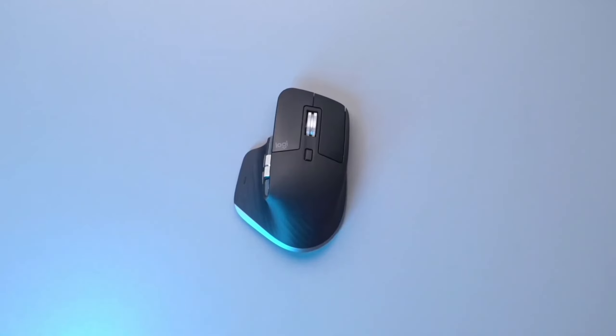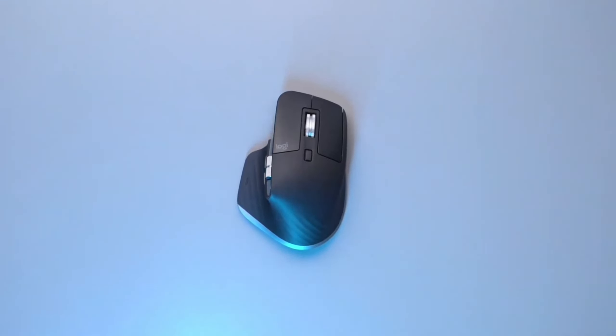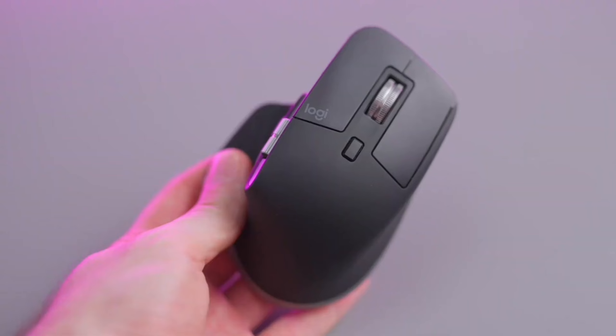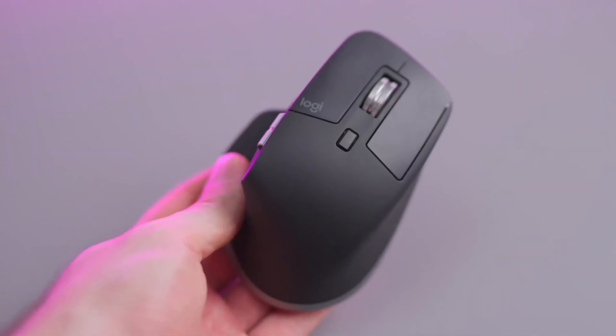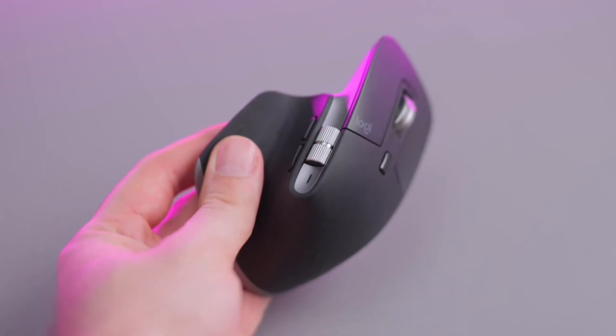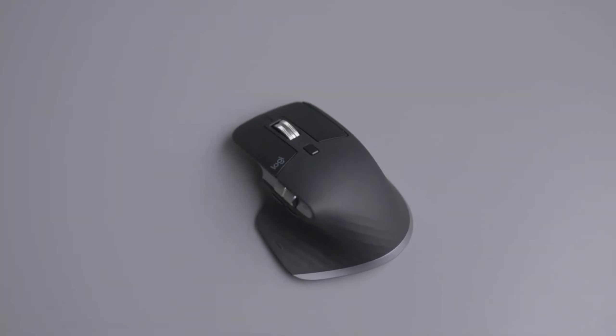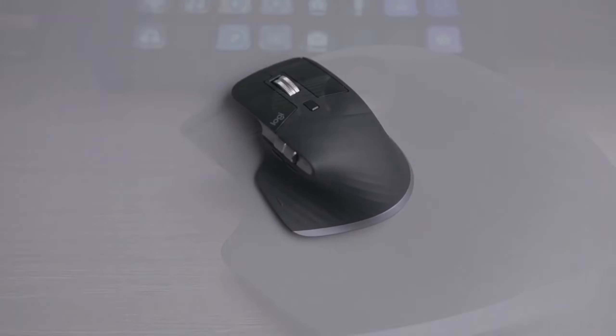In conclusion, the Logitech MX Master 3S mouse is more than just a mouse. It's a tool designed to enhance your productivity and comfort. From its any-surface tracking to its quiet clicks and ergonomic design, it's clear that Logitech has put a lot of thought into this device. It's a mouse that adapts to your needs and ensures a comfortable and efficient work experience.